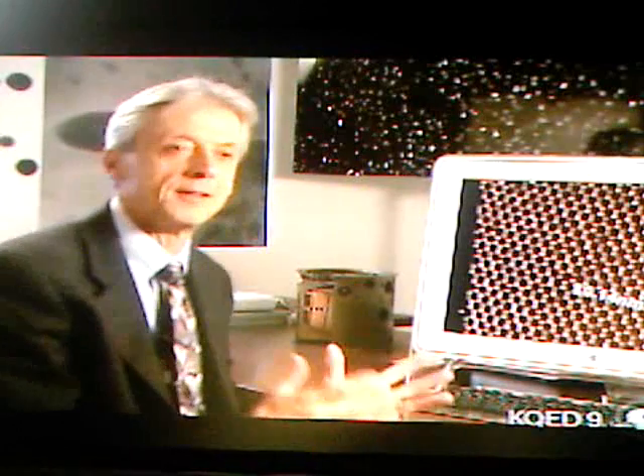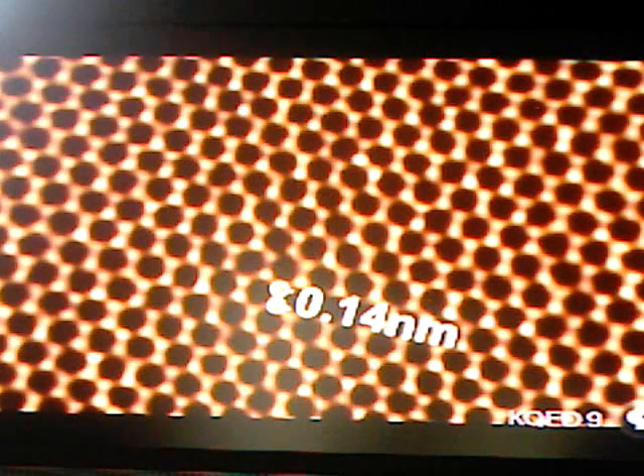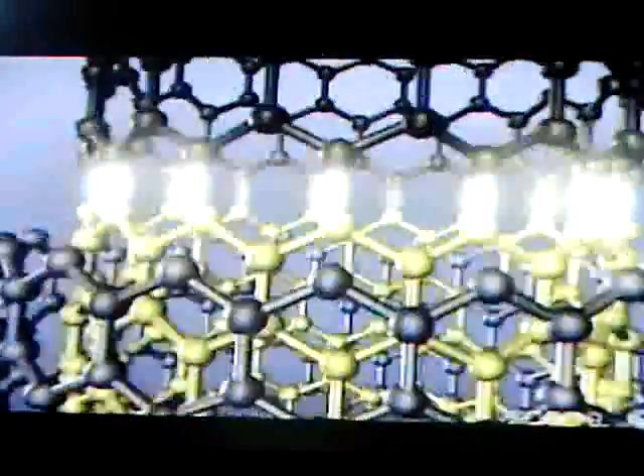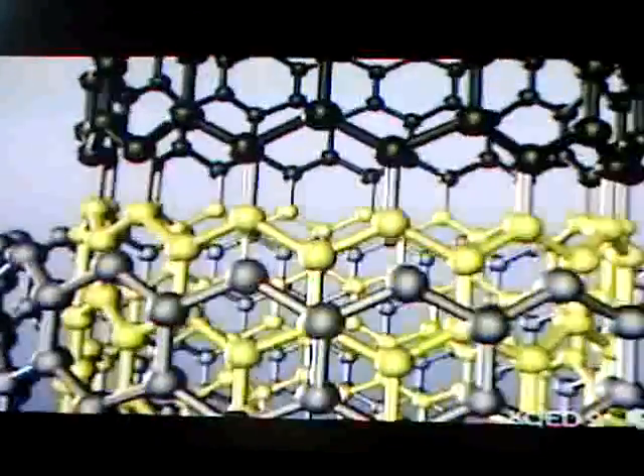This is actually our best image — the best that this microscope can do now. It's a sheet of carbon atoms that is just one atom thick. It's the thinnest nano object you can make. Each one of these atoms is bonded very strongly to its nearest neighbors, and they form this hexagonal honeycomb structure. The sheet of carbon atoms might one day replace silicon to make computers dramatically faster and smaller.